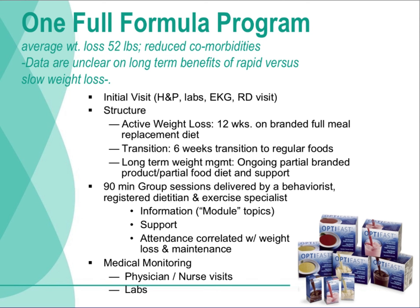This slide shows the elements of a typical program. Programs cite research studies showing about 50 pounds of weight loss over 18 weeks. These programs require resources of time and money. The sustainability of that weight loss is really dependent on the individual learning to eat appropriately and finding appropriate support. Data are unclear on the long-term benefits of rapid versus slow weight loss — we used to caution against rapid weight loss, but the data don't really support that it's as detrimental for most people as we originally thought. Our weight loss program can be an appropriate support mechanism for individuals once they've completed one of these types of programs.